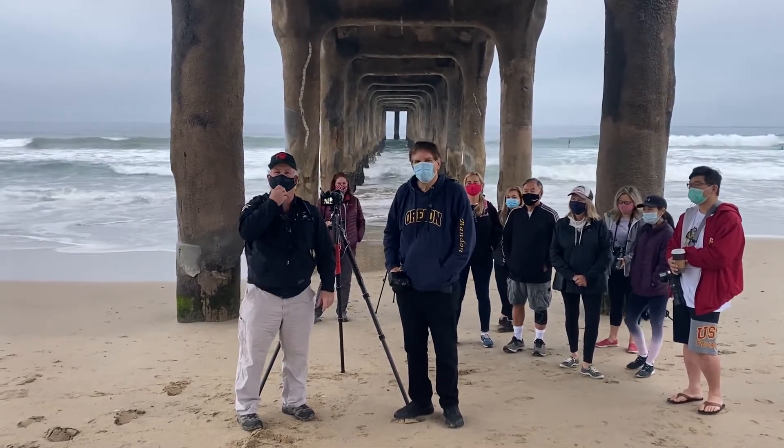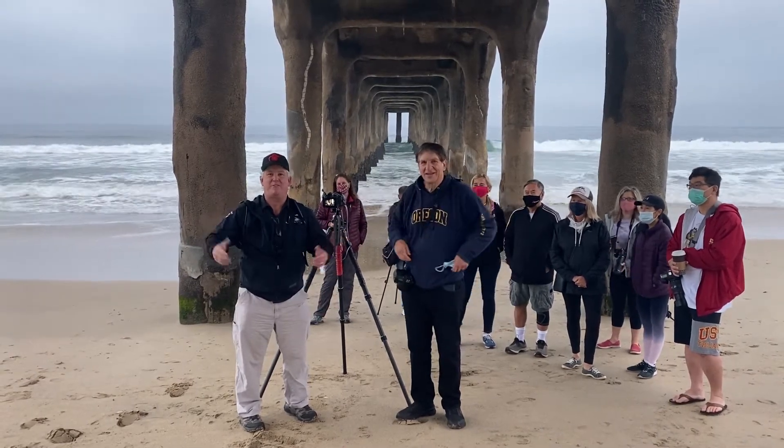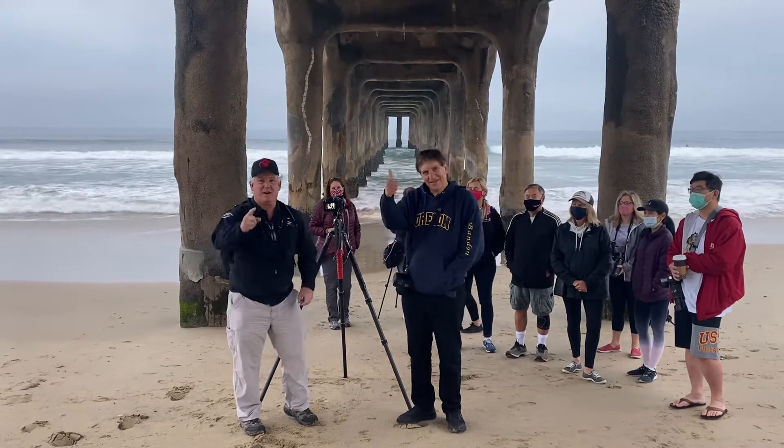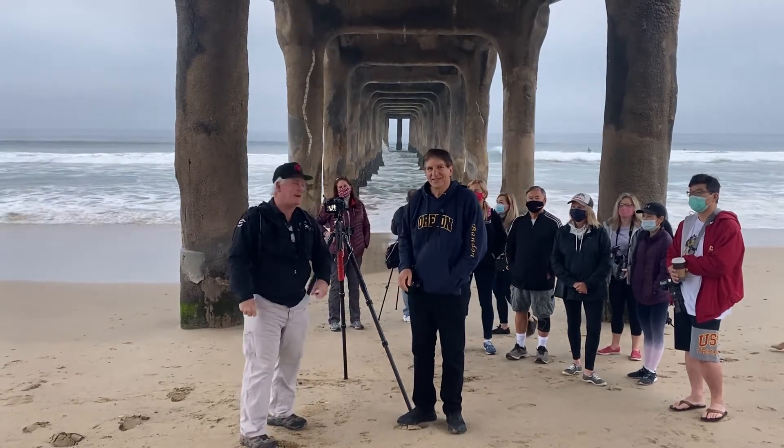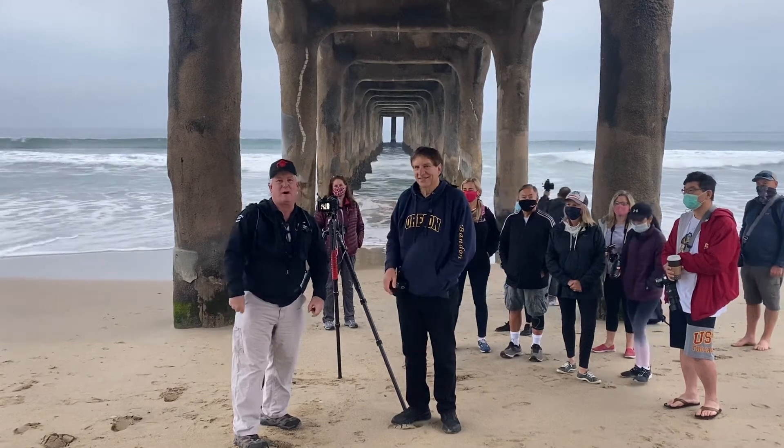Hi, I'm Mark Coleman from Paul's Photo, the Lab at Paul's Photo, and the Creative Photo Academy. It's Be Creative Day 387, and we're down here under the Manhattan Beach Pier with my good friend Jefferson Graham, and we're doing a photo walk today.